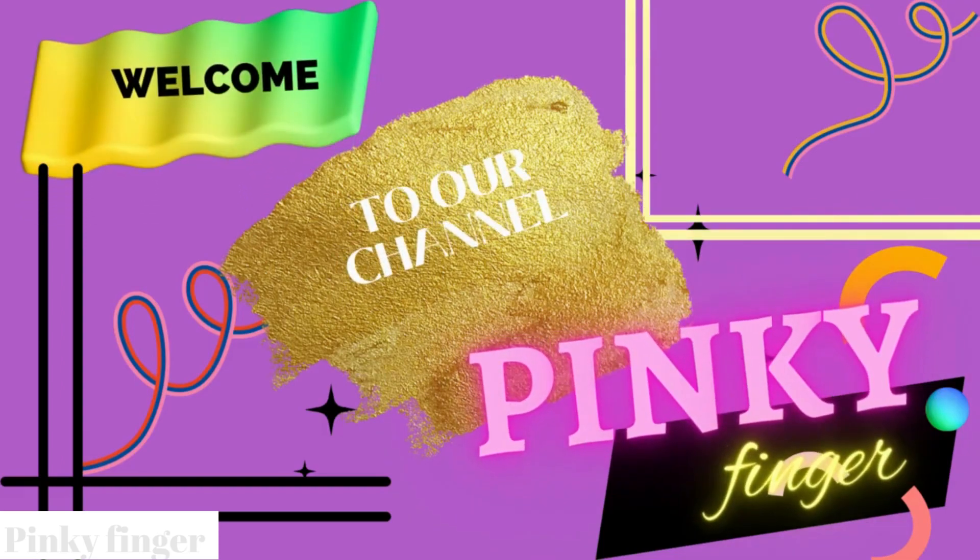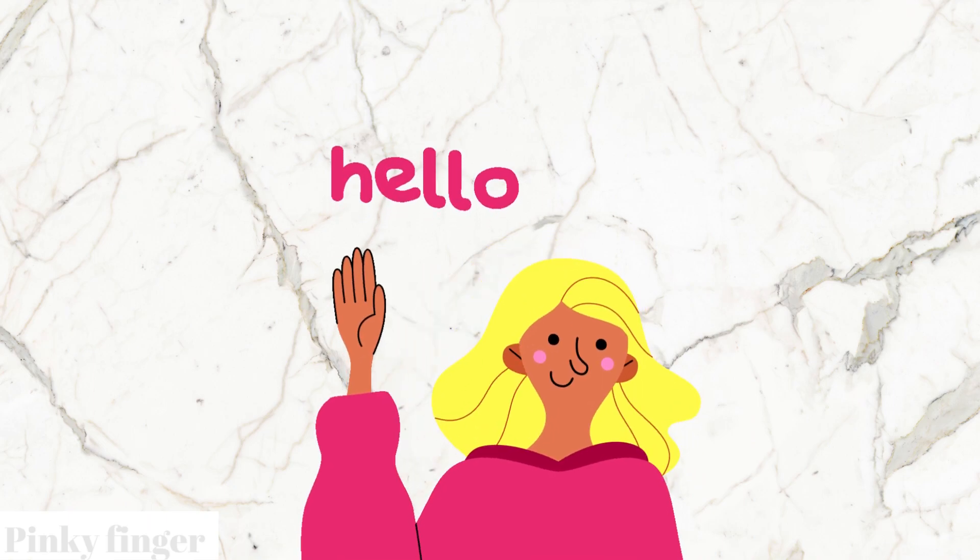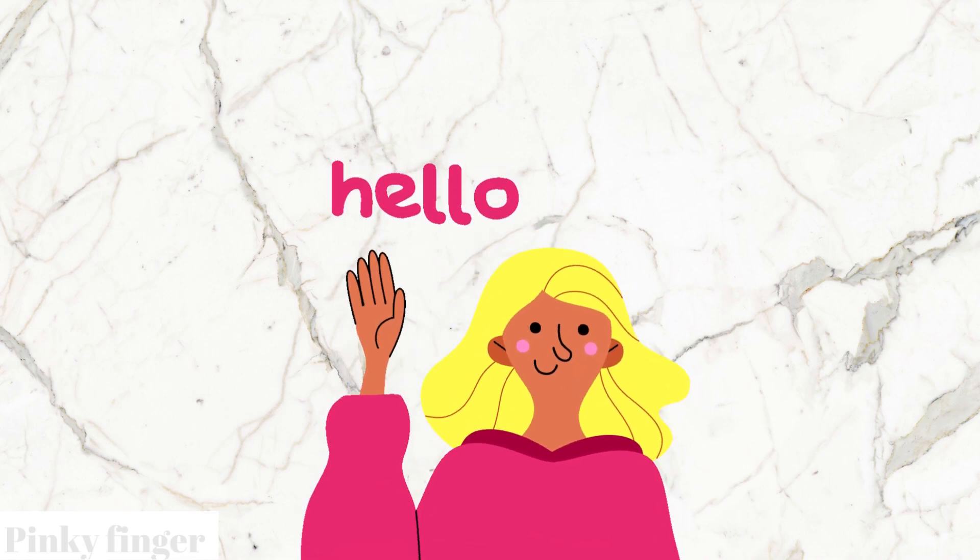Welcome to our channel Pinky Finger. Hello everyone. If you like our videos, please like, share and subscribe to Pinky Finger for Kids.